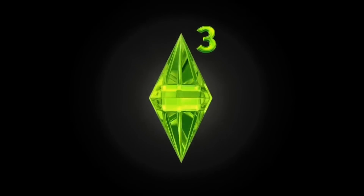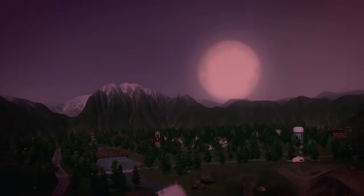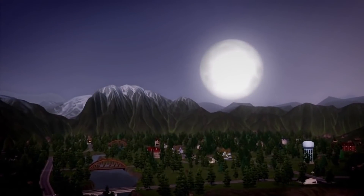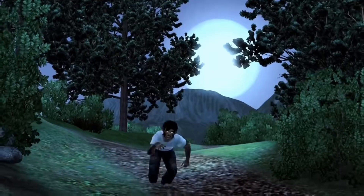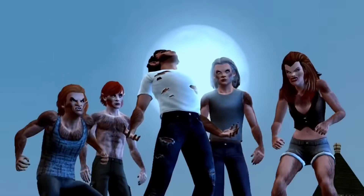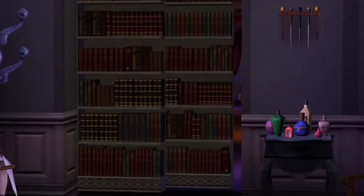There has long been a friendly divide in the Sims community regarding the inclusion of occult Sims such as werewolves, vampires, and fairies. But despite how you personally feel about them, you will likely fall in love with Moonlight Falls. Its stunning landscape paired with gorgeous builds makes it an excellent choice for any Sims player to call home.